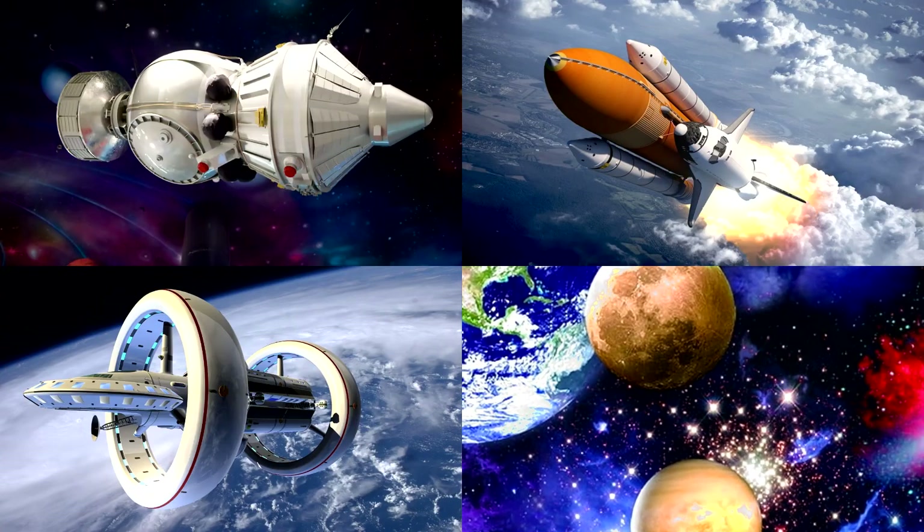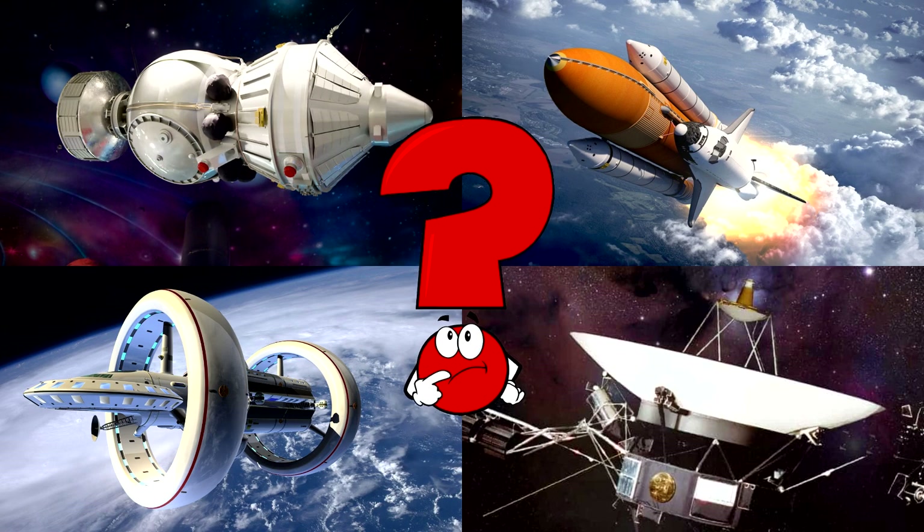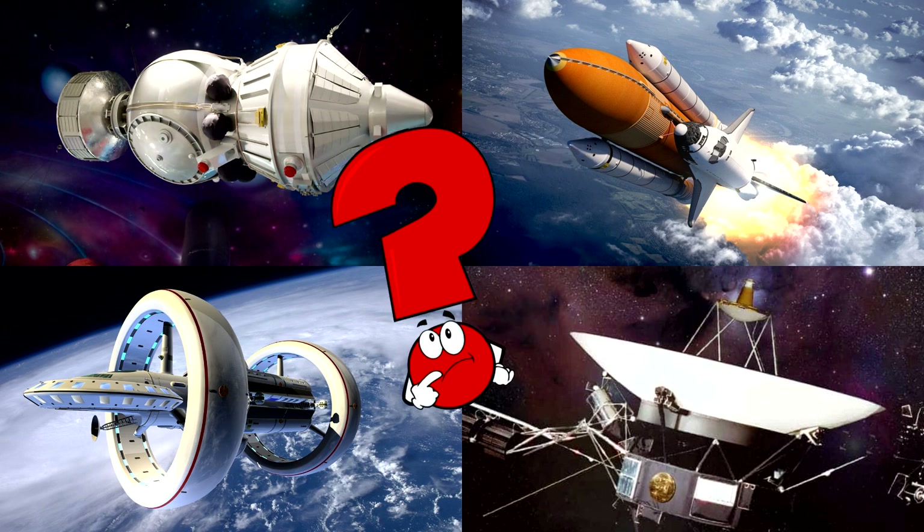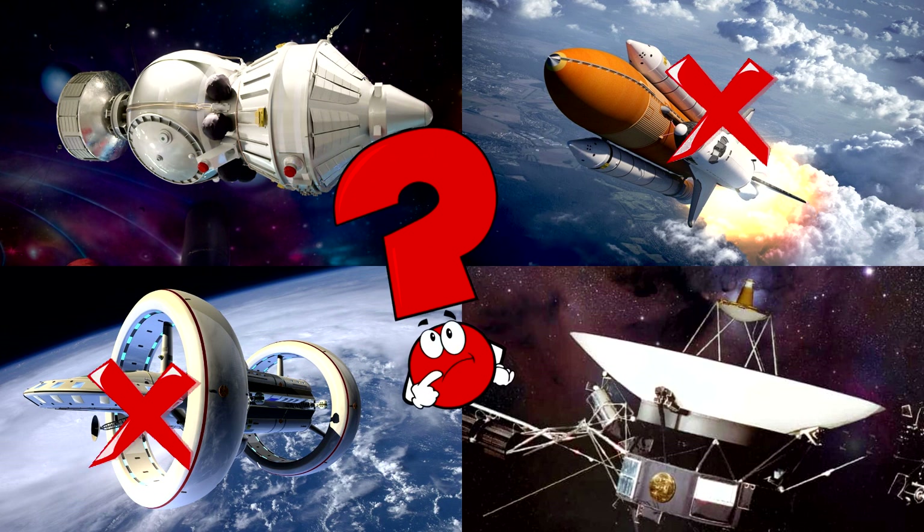Which picture shows the space probe flying through the stars with a big white dish pointing back toward Earth? Space probes are robotic explorers that travel far into the galaxy to send back pictures and information!